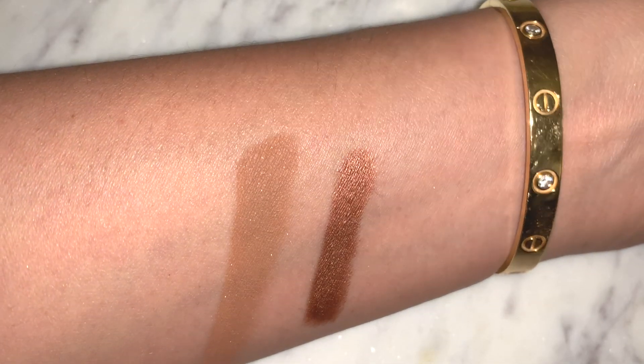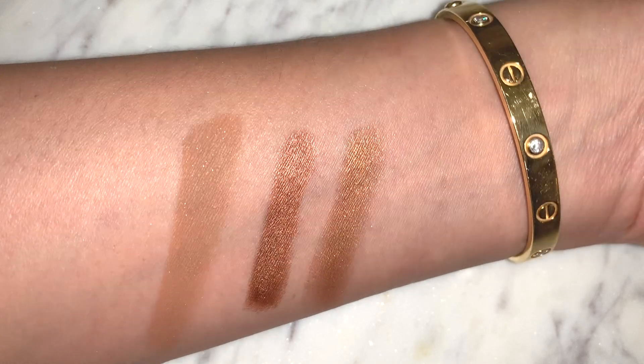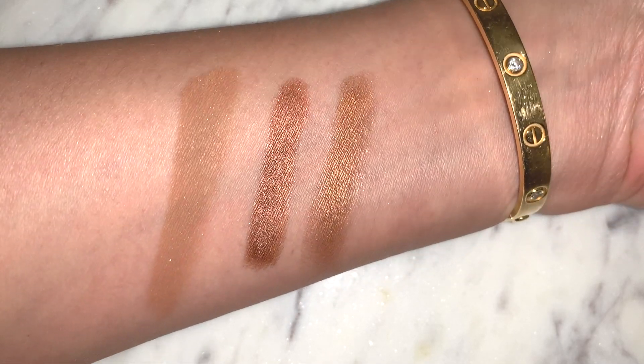For eye pencils — which I consider a different category — my favorite this year is by Sisley: the Phyto Eye Twist in number 11. It's a nice bronzy color with a bit of a red tone, goes on really smoothly, doesn't crease, and stays in place once it sets. I also love the Clé de Peau Cream Eye Color Solo in 309, a beautiful brownish golden color. Both of these are my go-to's for brown eyes.